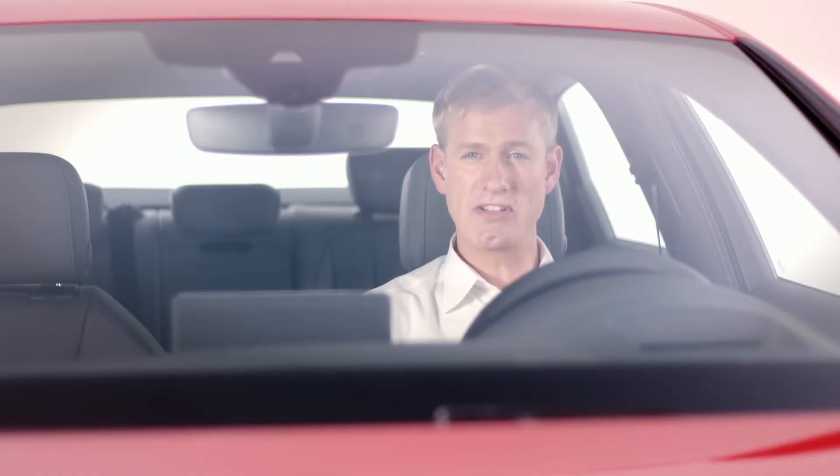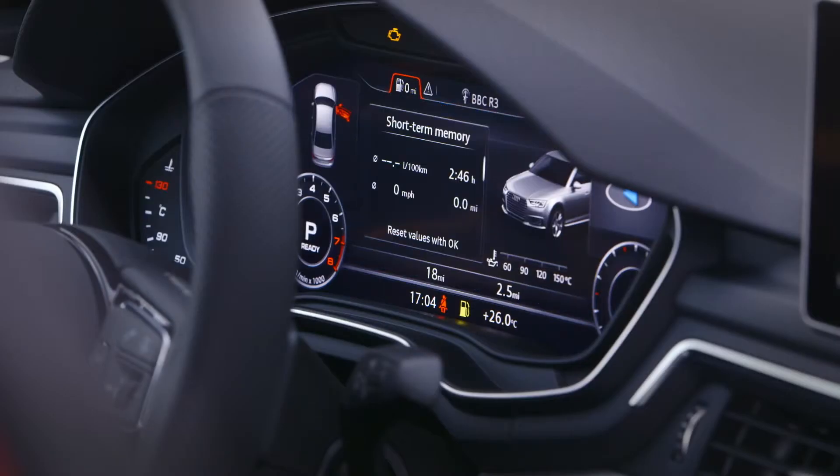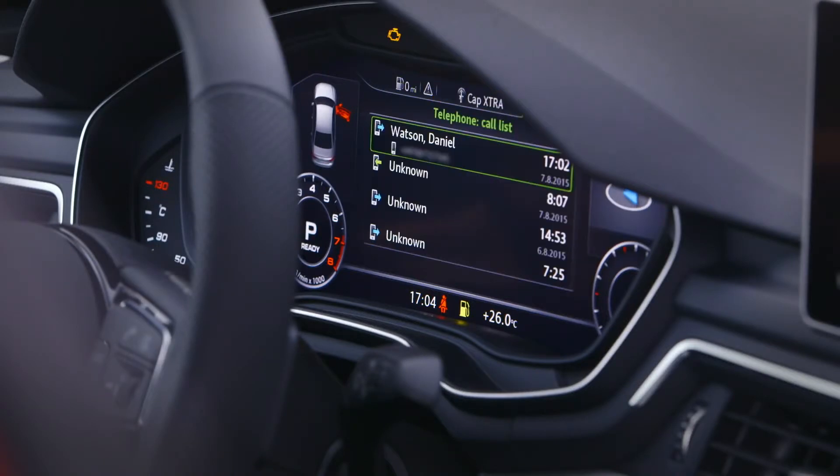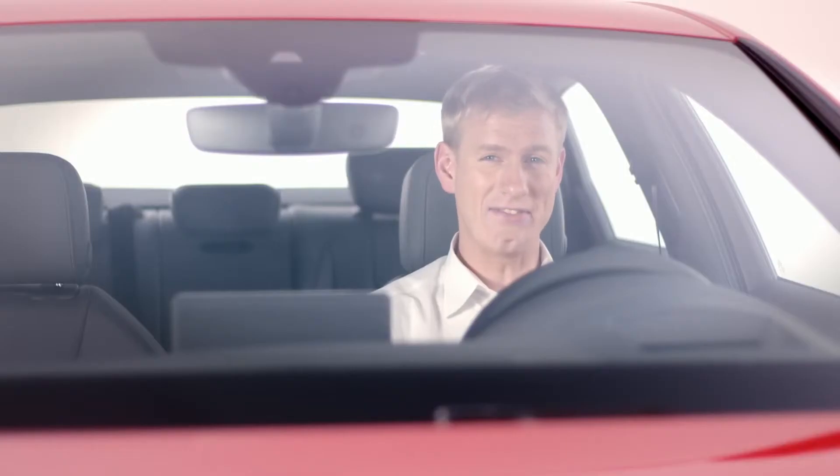As well as the speedometer and rev counter, you can see four key areas of information: car systems including fuel consumption, infotainment, telephone, and satellite navigation.